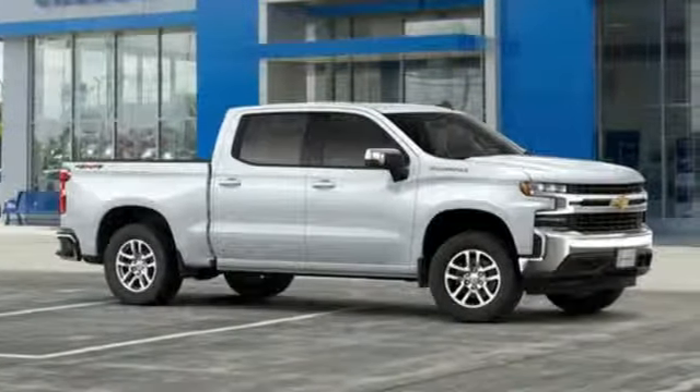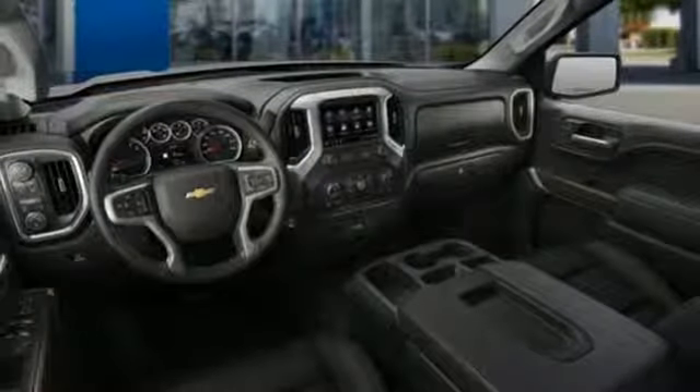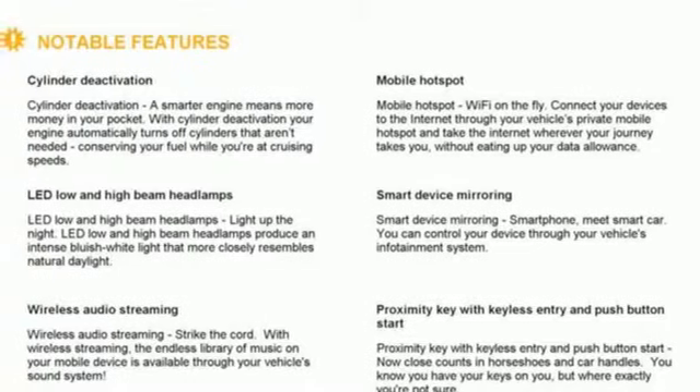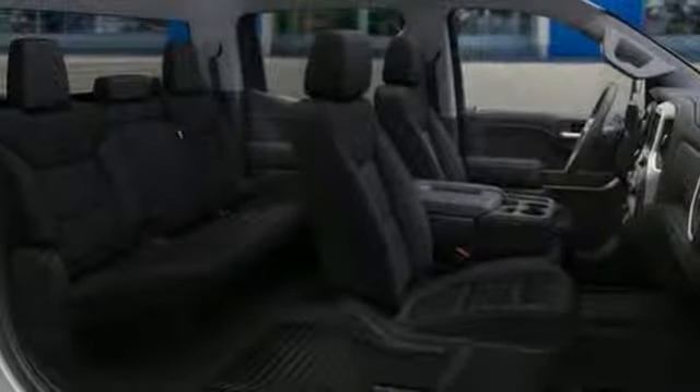Streaming audio, doors and push-button start proximity key, dual-zone climate control, Wi-Fi hotspot, heated steering wheel, V8 engine, trailer brake controller, electronic shift on the fly, and power-heated mirrors.